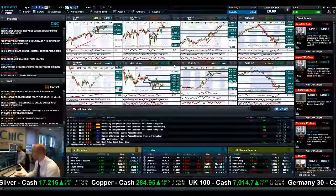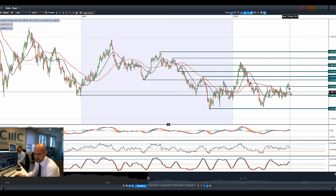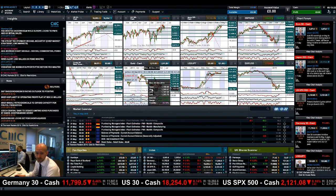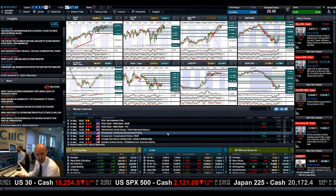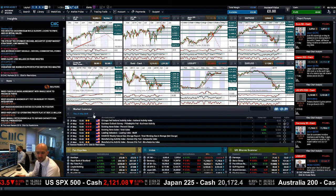Looking at gold — it's not really doing a huge amount after coming off on Tuesday during that dollar rally. It's on the wrong side of 1,218. Last night's FOMC gave a little bit of an upward move, but the dollar isn't doing a huge amount and neither is gold. It's not that exciting until we get some more US data.